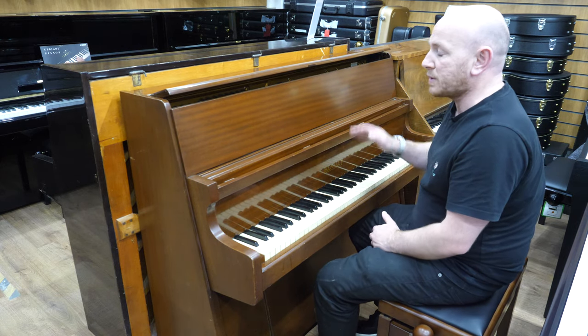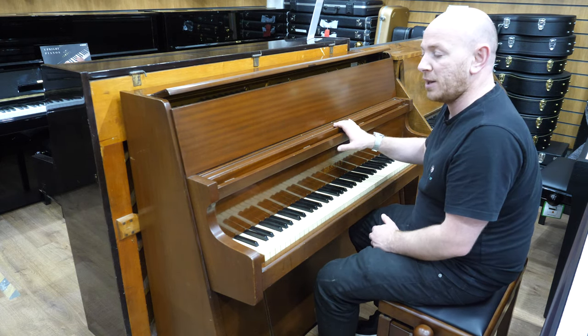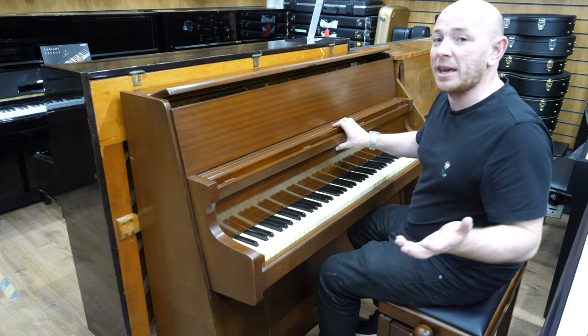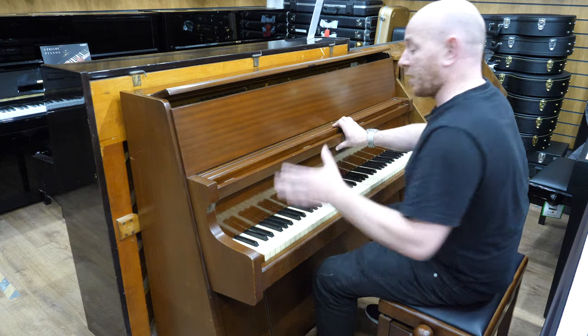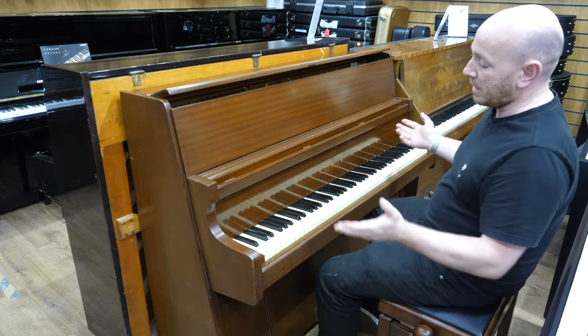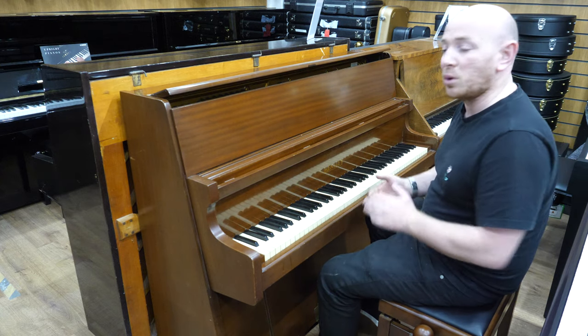This piano has been traded into us for — if I remember rightly — it was a Steinhoven SG-148 Baby Grand. We stock Steinhoven Pianos here and they're certainly very nice pianos. We do the full range, so you're welcome to come down and see them if you've maybe found one of them along the way.